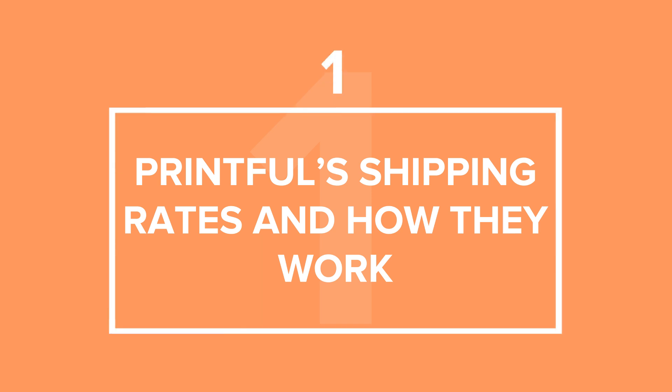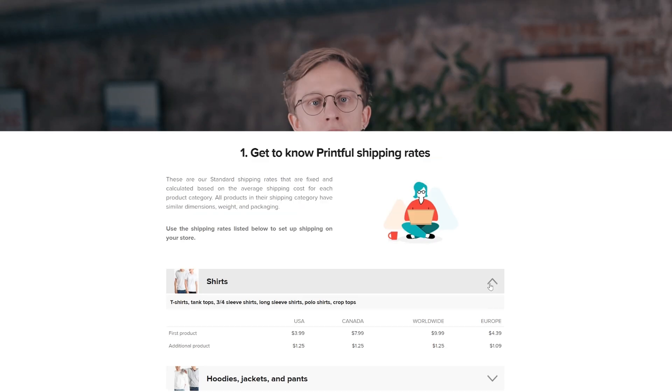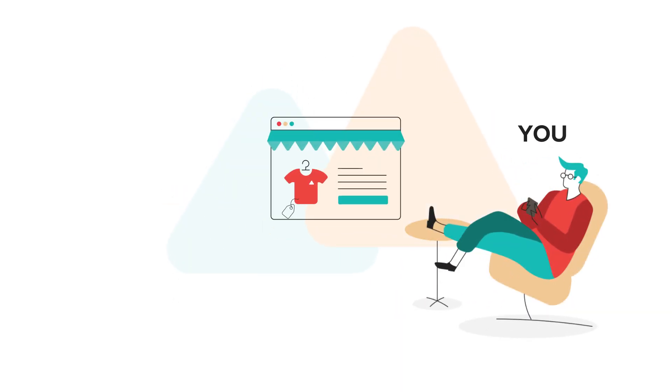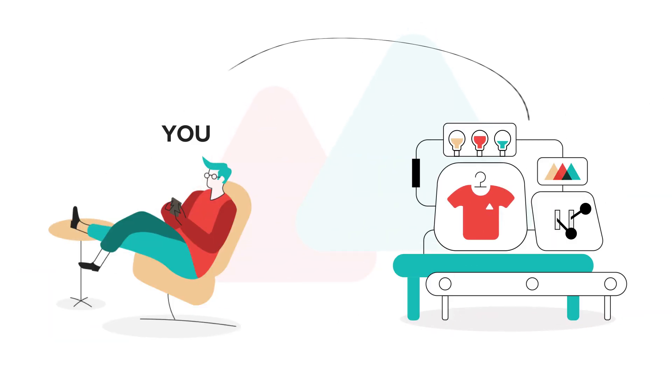What are Printful shipping rates and how do they work? All Printful products have their own shipping rates. You can see them on our shipping page. These rates are fixed and calculated based on the average shipping costs for each product and the shipping destination. The rates on our shipping page are the exact rates we'll charge you to ship your products. Here's how Printful shipping rates work with your store: you set up your own product and shipping prices for your customers on your e-commerce platform. Then a customer, let's say Andrew, buys from you. You charge Andrew the product and shipping price you set, and Printful charges you for the product and shipping to fulfill Andrew's order.